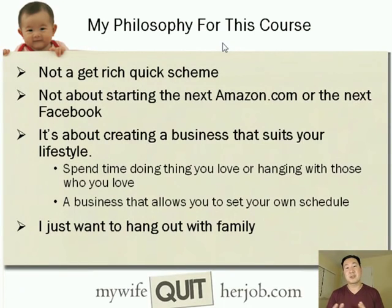That's a little bit about my entrepreneurship story. My philosophy for this course is that this 6-day mini-course is not a get-rich-quick scheme, and it's not about starting a large company like an Amazon, a Facebook, or a Google. It's not about working 100-hour weeks. It's mainly about creating a business that suits your lifestyle — one that allows you to spend time doing things and being with people you love, increases the flexibility of your lifestyle, and allows you to set your own schedule.